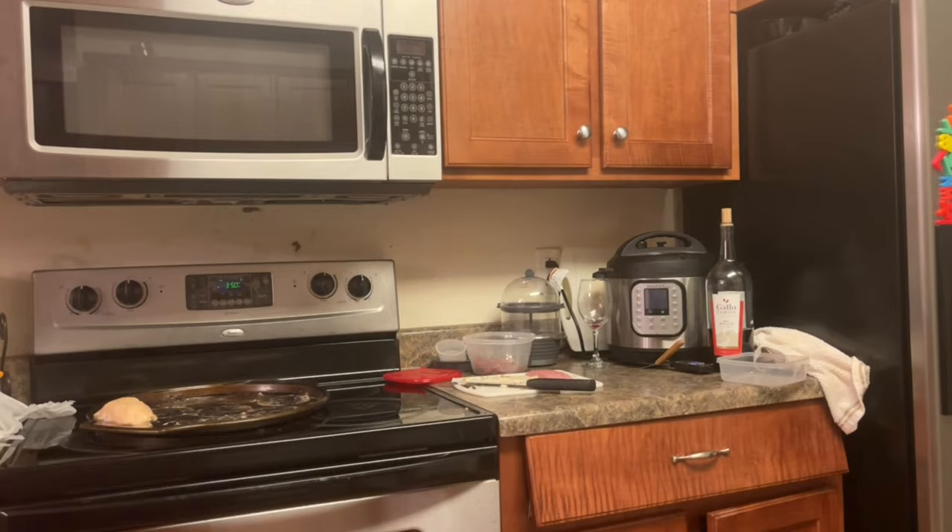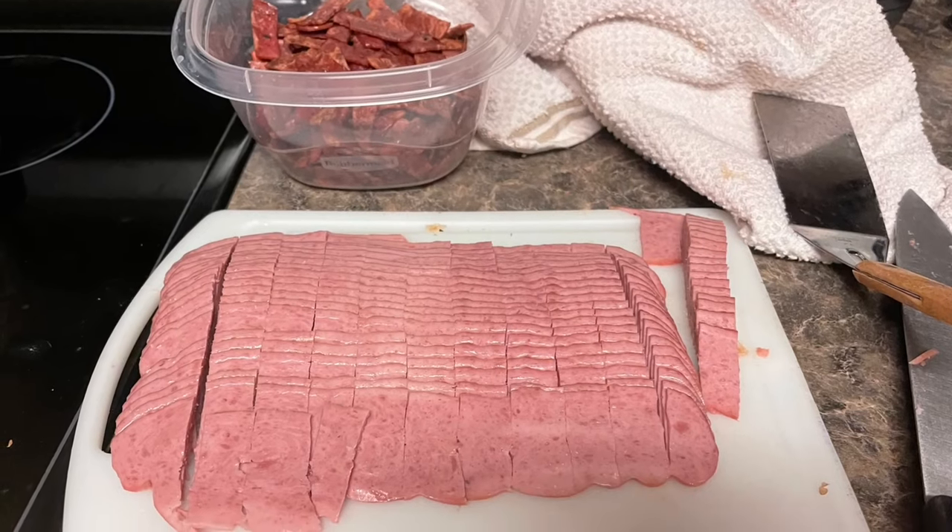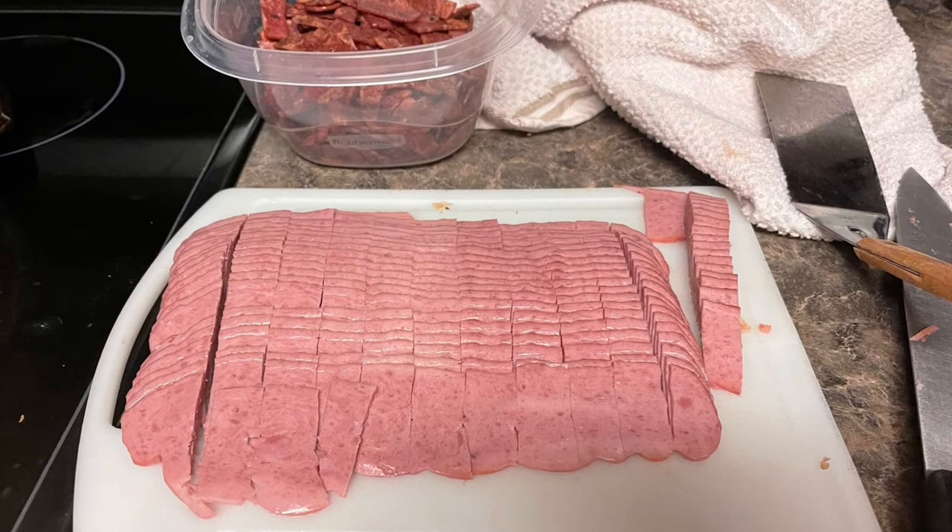We also want to make sure the treat is healthy. We don't want to give them anything that will mess up their stomach or fill them up before dinner. We want something we can keep giving them all day long and the dog will keep watching us.